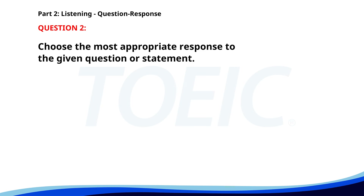Number 2. Where did you put the new files? A. Yes, I have. B. On your desk. C. She likes the new policy. The correct answer is B. On your desk.